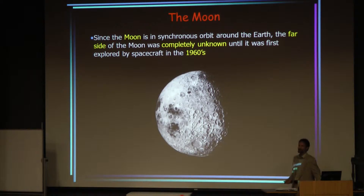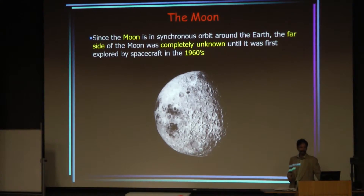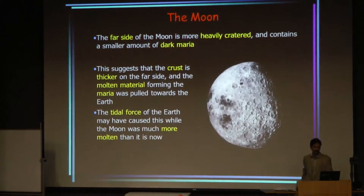The moon is in synchronous orbit around the Earth, which means we never see the far side of the moon from Earth. The far side was completely unexplored until the 1960s when the first unmanned satellites went into orbit around the moon — precursors to the manned missions that came later. An early photo from orbit shows the far side is very heavily cratered, but there's actually less maria than on the near side. This was a surprising discovery because you'd expect it to be pretty much uniform across both sides.